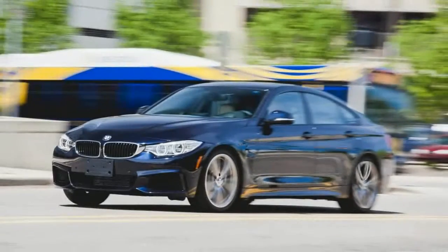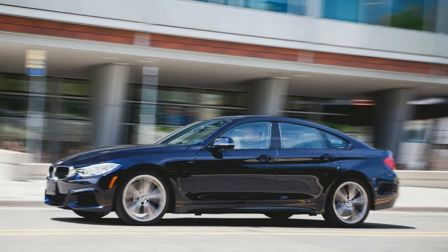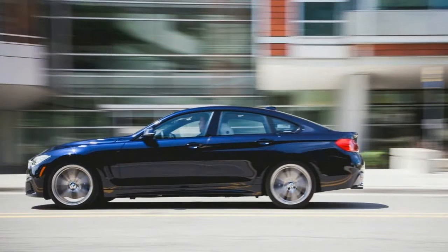BMW's 3 and 4 series family now contains 25 permutations spawned from six body styles, five engine choices, and two driveline configurations. Among such sprawling variety, this BMW 435i Grand Coupe stands out as one of our favorites.